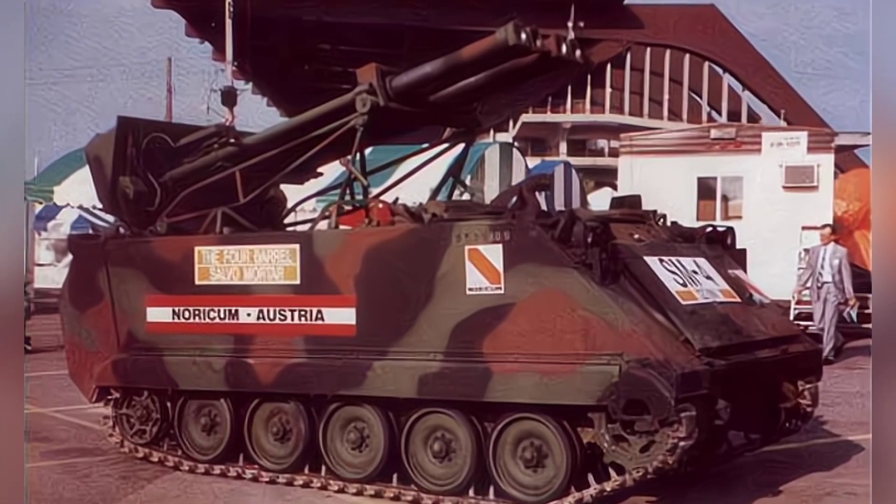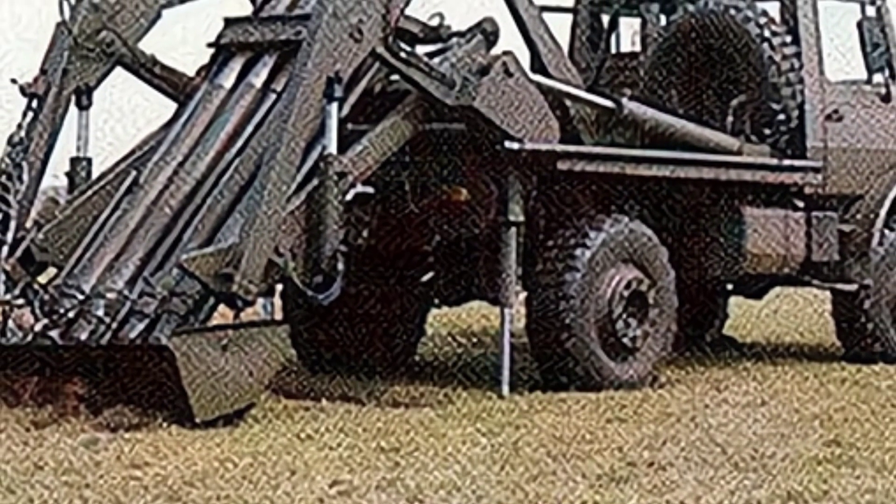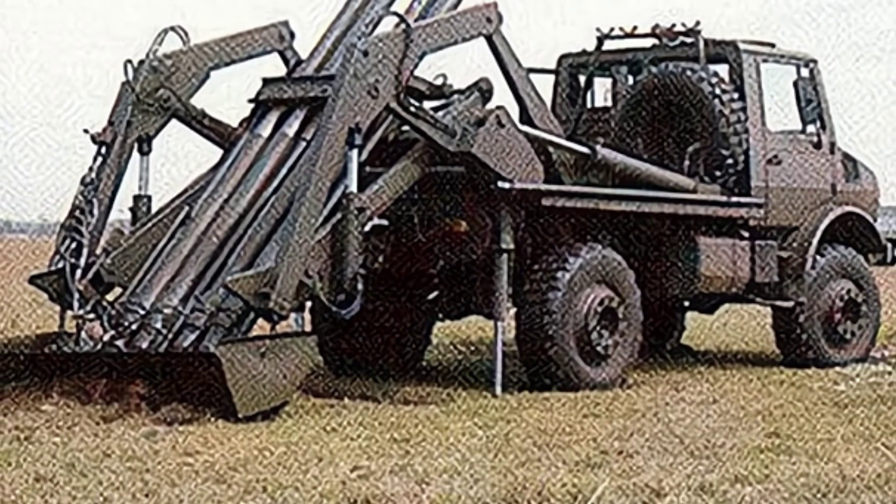Although this self-propelled mortar has high mobility and can be easily transported by large transport aircraft, and in theory can fire four rounds at the same time, it is ultimately a failed design.